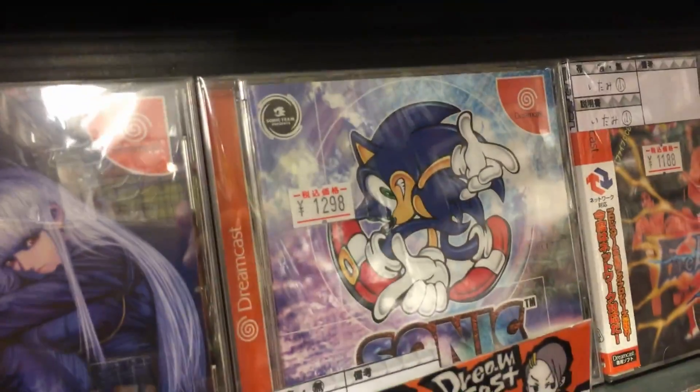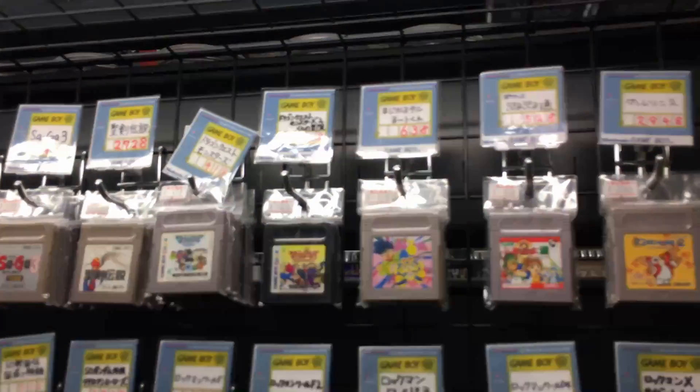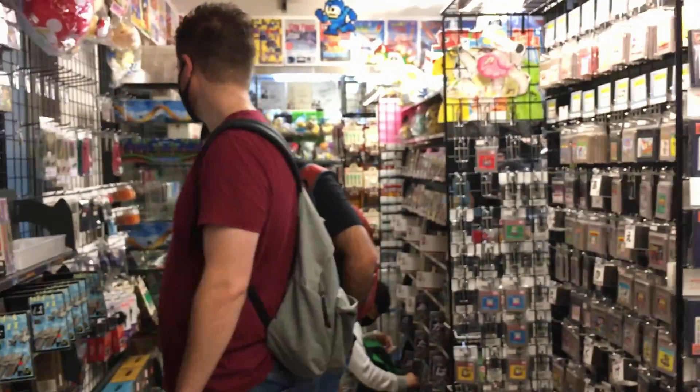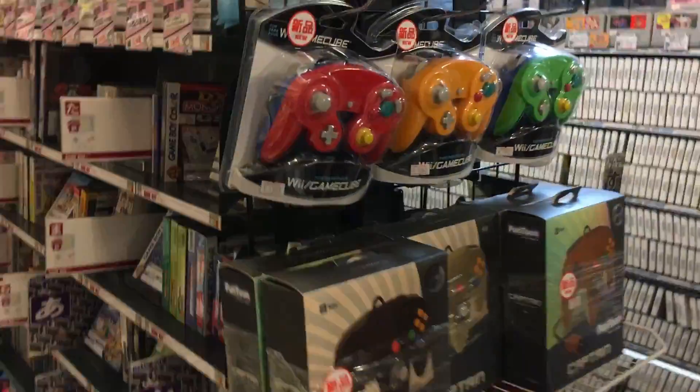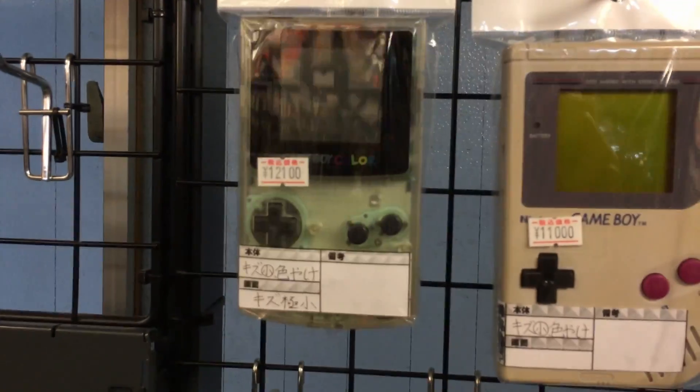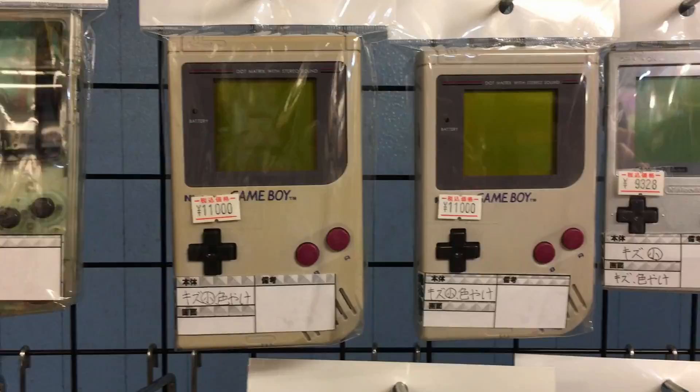Over here we have a Dreamcast game including Sonic Adventure. And over here there are some more retro games including Gameboy games for around 600 yen. These ones are like 1,000 yen and they're all arranged alphabetically in the Japanese alphabet, Hiragana. And here we have some more Gameboy accessories and Gamecube controllers. And we've got some old classic Gameboys - Gameboy Color for around 10,000 yen, and the Gameboy Pocket there too. We have some link cables and Gameboy cameras.